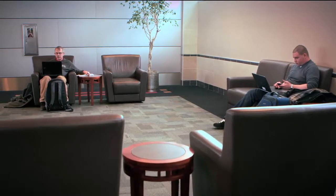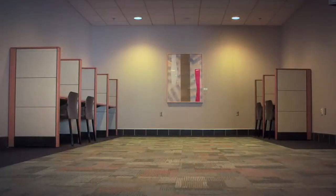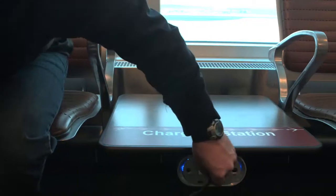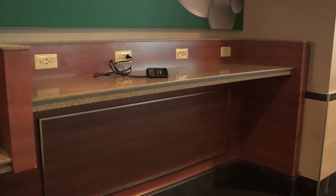Dane County Regional Airport provides complimentary wireless internet service courtesy of SuperNet that you can take advantage of in our business center or anywhere else on the concourse. And there are plenty of convenient free charging stations throughout the terminal to keep your electronic devices up and running.